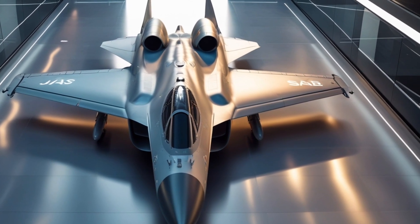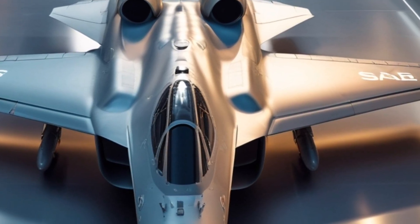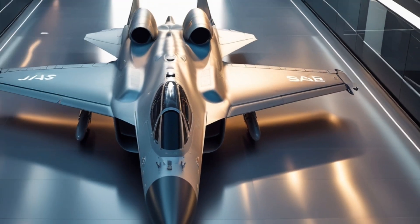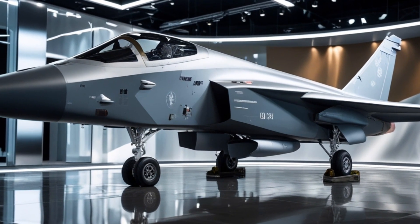That wraps up our deep dive into the 2025 Saab Jazz 39 Gripen. With its advanced aerodynamics, high performance, state-of-the-art cockpit, and cost-effective operation, it continues to be a dominant force in modern air combat. What do you think of the Gripen? Let us know in the comments.